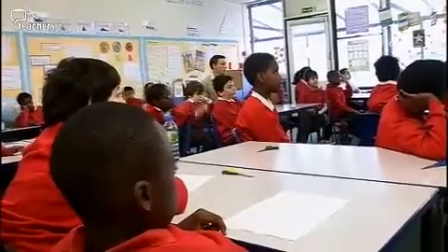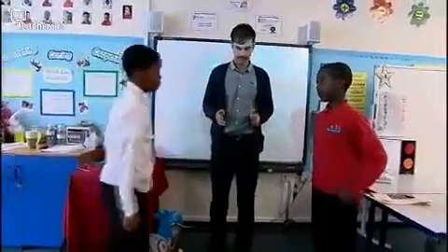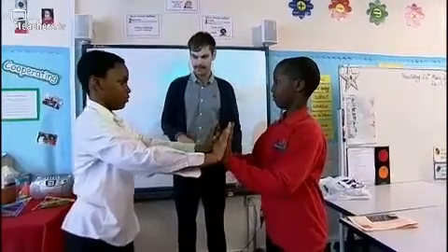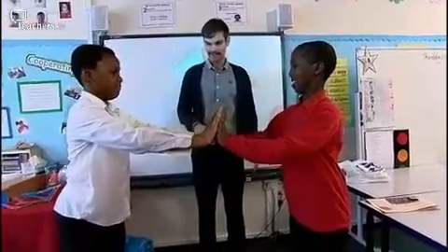I'm here today to turn class five into a group of bridge engineers. Toby's first activity is designed to get the kids thinking about the stability of an arch bridge, and for this he'll need some volunteers. Now I want you to put your palms together. I want you to slowly shuffle backwards, keep on going, and lean towards each other.